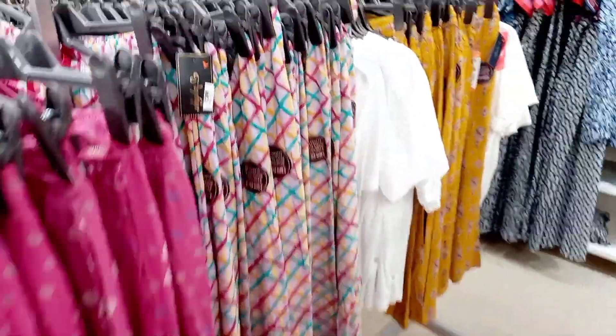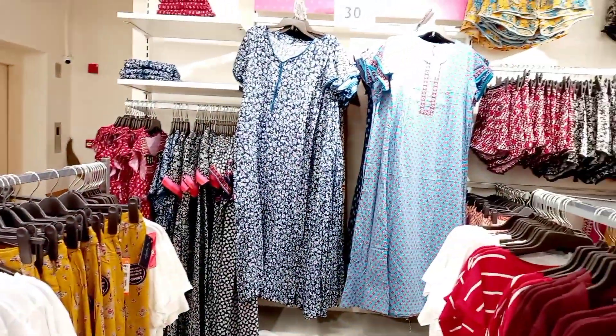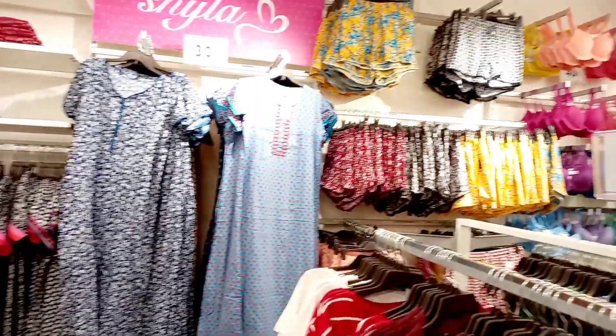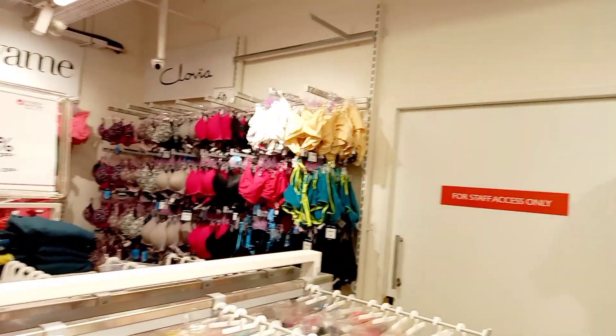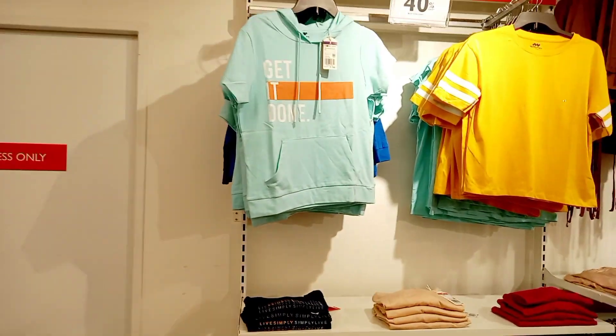Again, girls' night suits and night passes are available. Items and inners are available. Trial rooms are available — you can try them.